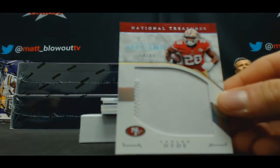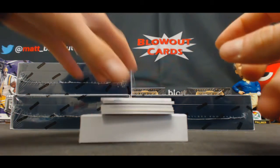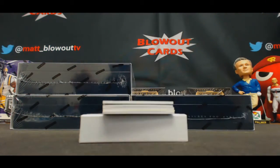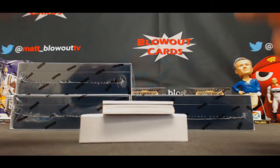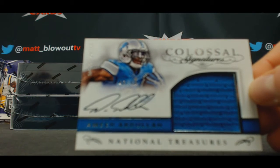54 of 99, Carlos Hyde. Cam Newton, jumbo patch at 10 — that's kind of cool. Amir Abdullah to 49, Colossal.